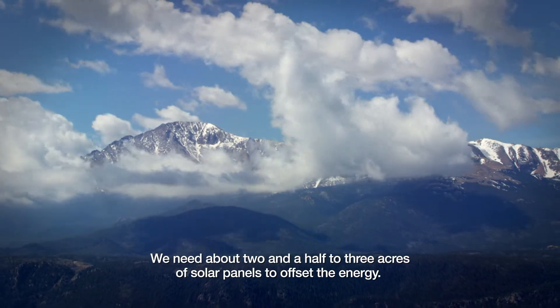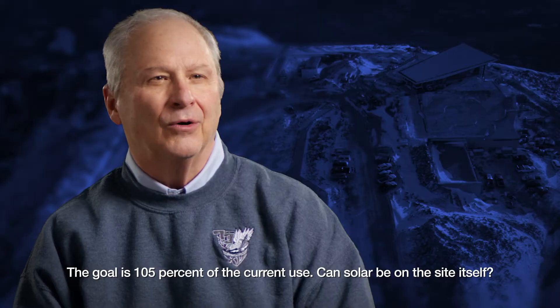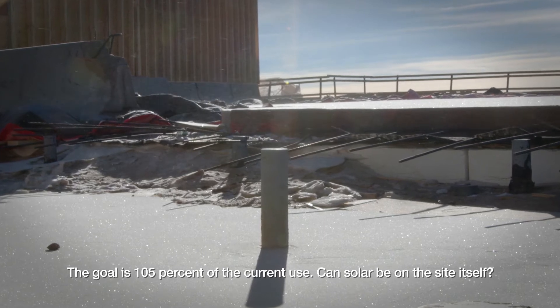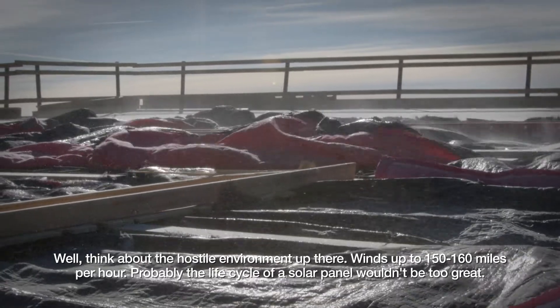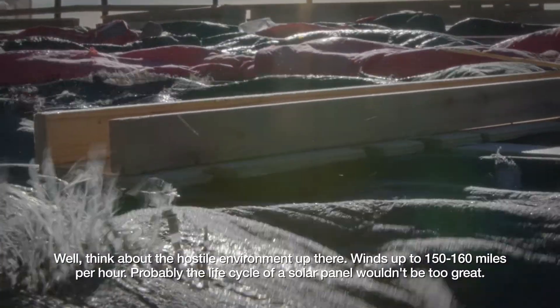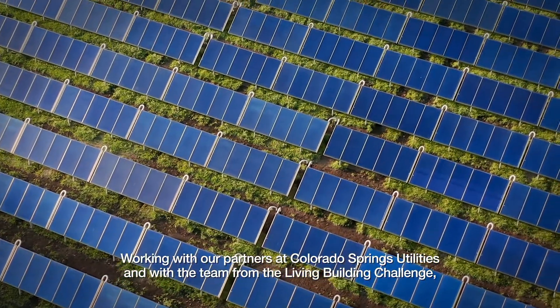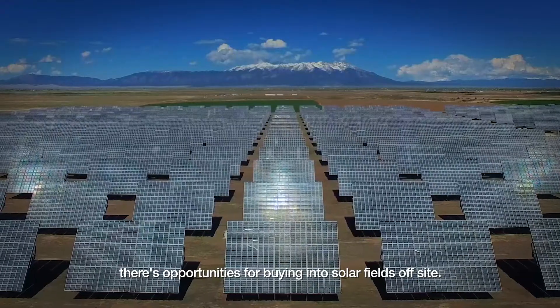We need about two and a half to three acres of solar panels to offset the energy. The goal is 105% of the current use. Can solar be on the site itself? Well, think about the hostile environment up there — winds up to 150, 160 miles per hour. Probably the life cycle of a solar panel wouldn't be too great. Working with our partners at Colorado Springs Utilities and the team from the Living Building Challenge, there are opportunities for tying into solar fields off-site.